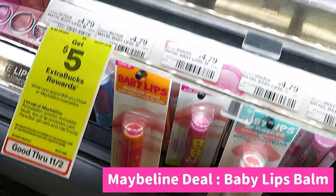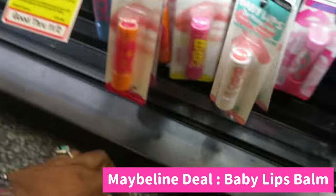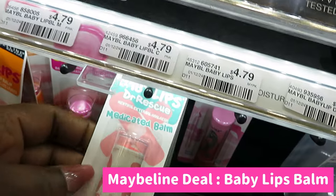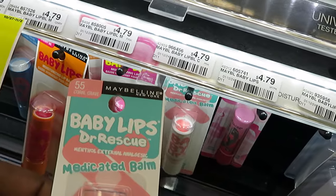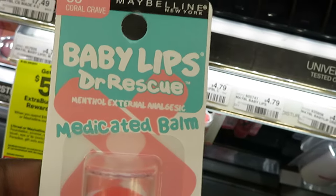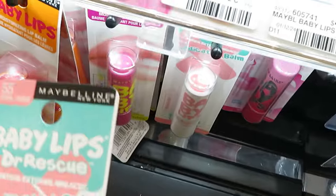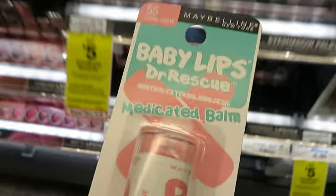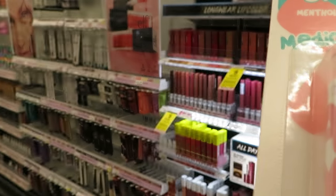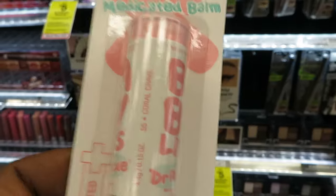Our next deal is the Maybelline Baby Lips. I'm going with this one — the Coral Crave. So pretty. Baby Lips Dr. Rescue is a medicated balm, which is a plus for me. It is $4.79, as you guys can see. I have a $3 digital and I also have a 25% off digital I can use, so that's gonna make this like a dollar.